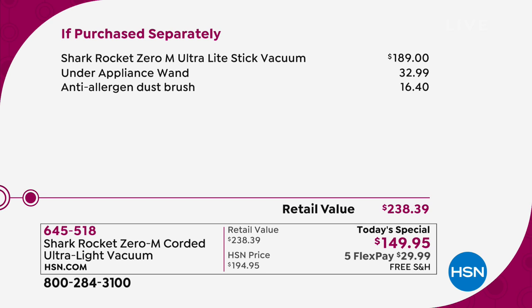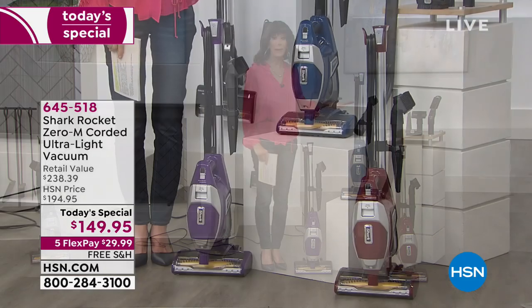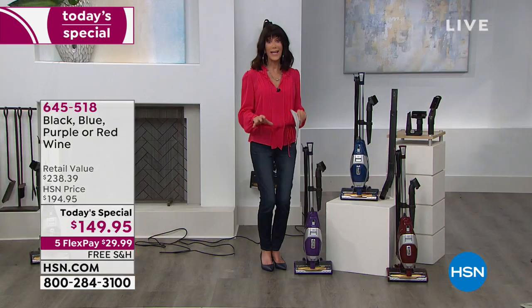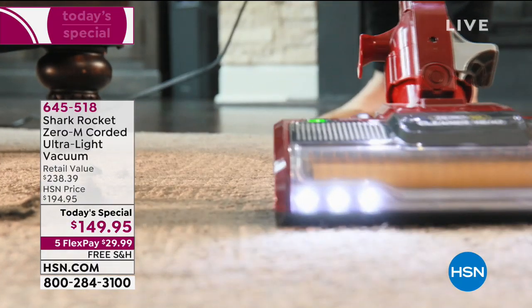The retail value on screen shows the breakdown of everything you're getting. The Rocket alone is $189, and that doesn't even include all the accessories. You get the crevice tool, the pet multi-tool, on-board clip, wall mount, the under-appliance wand, and the anti-allergen dust brush — you get all of it. Choose from fabulous blue, gorgeous red wine, purple, or black. And I cannot say this enough — lowest price on the market.